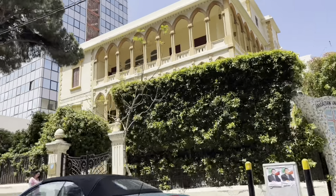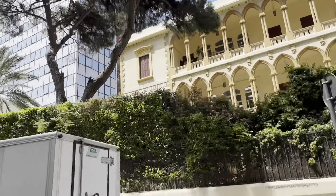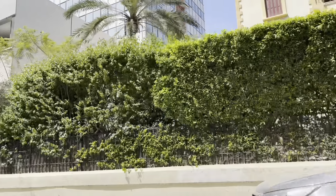Thanks so much for tuning into the Remote Traveler. If you haven't already, please be sure to like this video and subscribe to our channel.